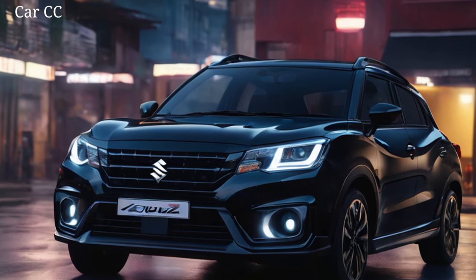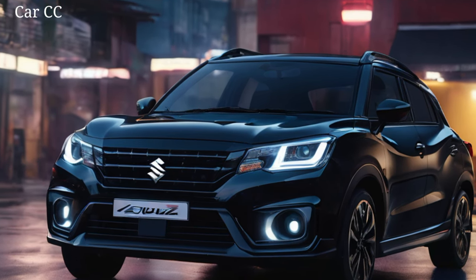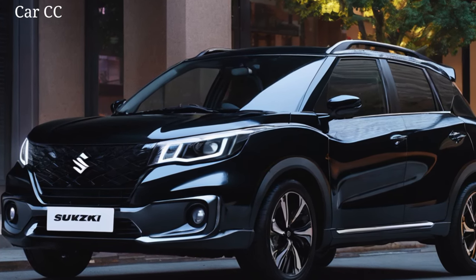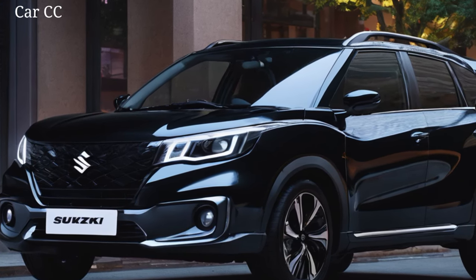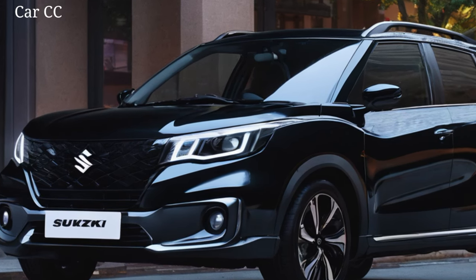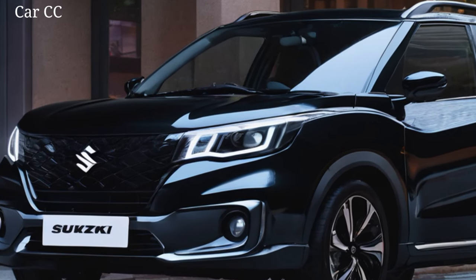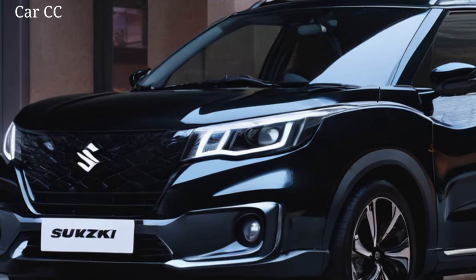Interior: oasis in the concrete maze, tech playground at your fingertips. Step inside, and the surprises keep coming. The Franxx's cabin is like a warm hug for your soul, surprisingly spacious for its compact size. Supportive bucket seats with funky stitching hug you like comfortable thrones, while the chunky steering wheel feels like an extension of your hands. The panoramic sunroof transforms the cabin into a mobile sunroom, perfect for people watching or soaking up the city lights. But this ain't just about comfort — it's a tech playground.